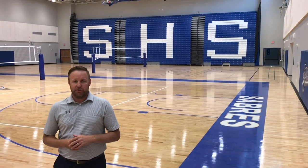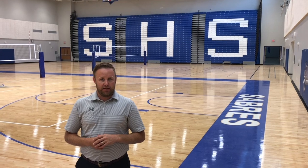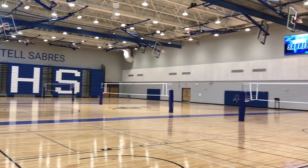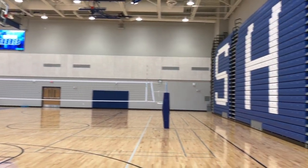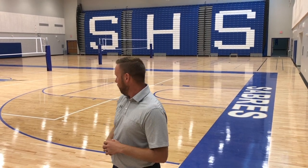Welcome to our main event gym. We have the ability to seat about 2,000 people here, which I think gives us a nice mix of having a really big venue but also having an atmosphere in a lot of our regular season events. You can see we have three full courts here, which is a great thing for practice, as well as a lot of seating and room in between courts. Watching our volleyball team work around in here, it's just additional space that's really well utilized.